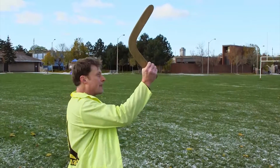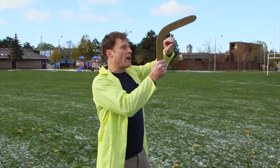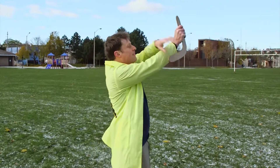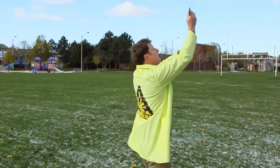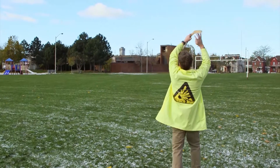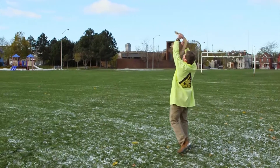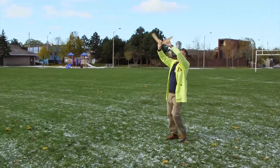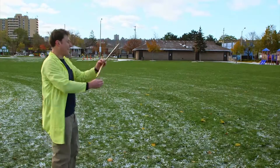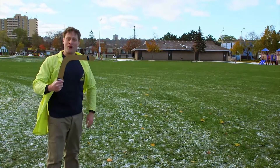When you throw a boomerang, this side starts to go this way and gets a little bit of lift. Then this side gets a little bit more lift, and then this side gets lift, and each time it gets lift, it starts to turn just slightly. So as the boomerang spins, it describes a nice big arc in the sky and comes right back to you. And that's how a boomerang works.